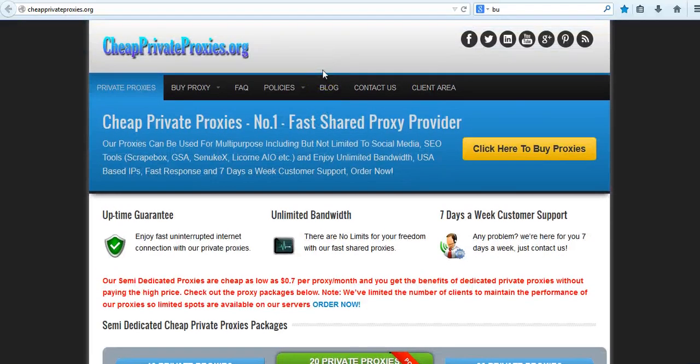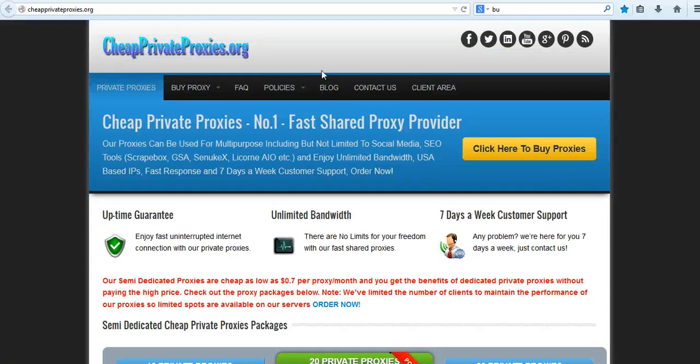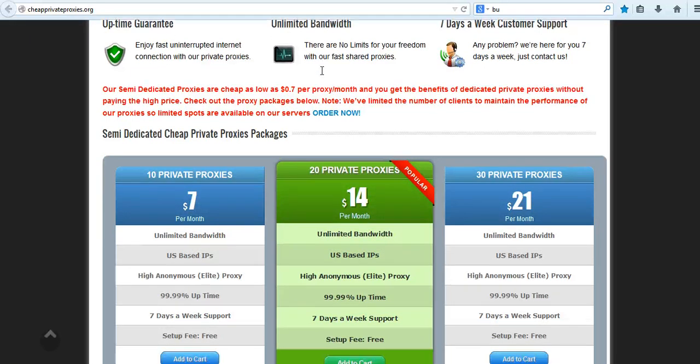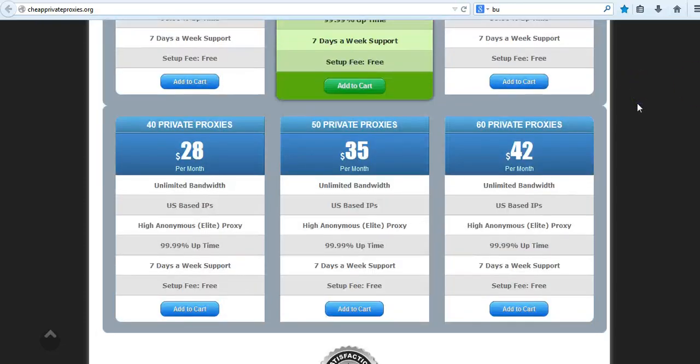Cheap Private Proxies is another proxy provider, but these aren't actually private proxies — I don't understand why they advertise them as private proxies. They are shared proxies. I don't understand why they have "private proxies" in their domain name and package titles, but these are semi-dedicated proxies. It's just a little marketing scheme they've got going on.